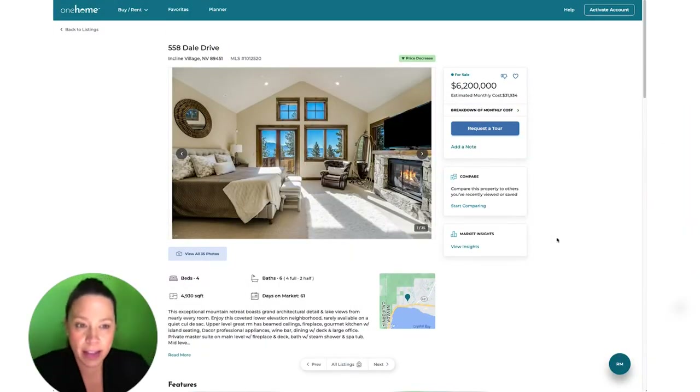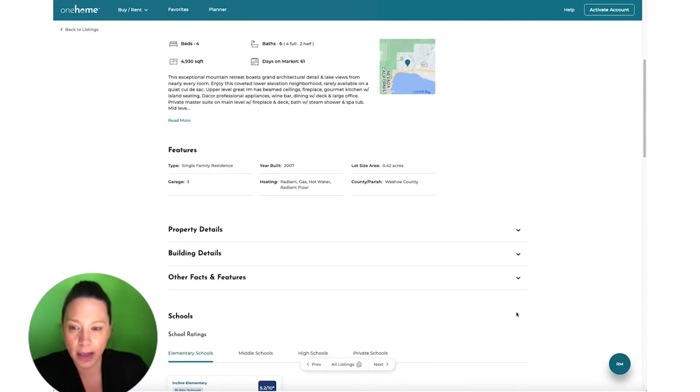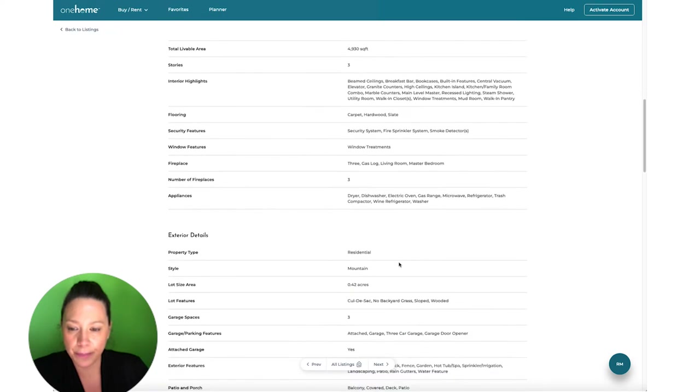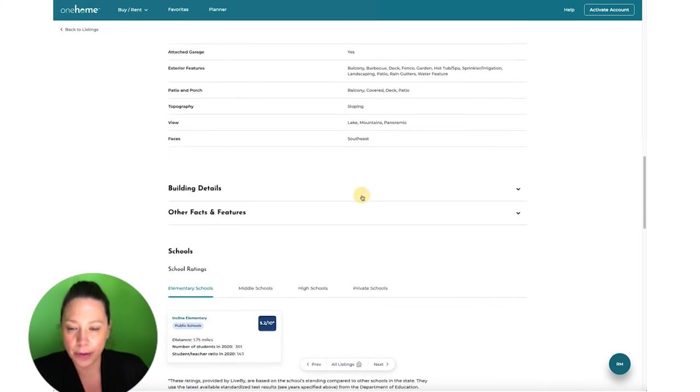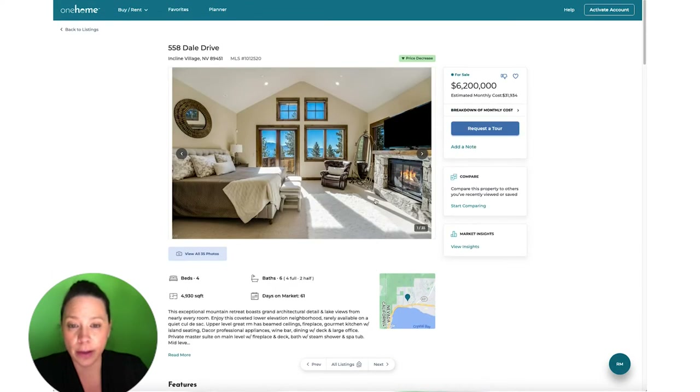Let's take a look at what 6.2 million will get you in Incline Village. We've got four bedrooms, six baths — that's always nice — 4,930 square feet. There are no HOAs, and I like that because HOAs absolutely suck.